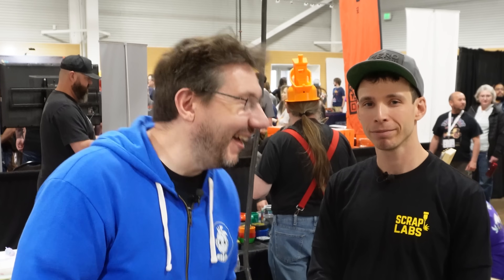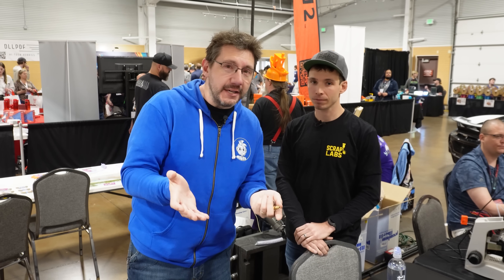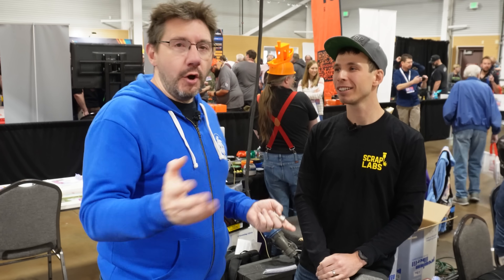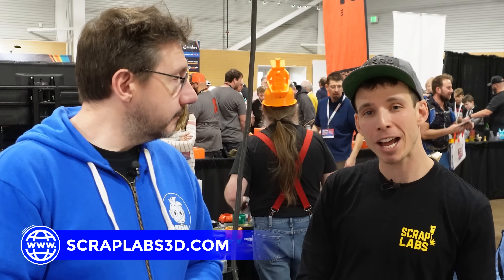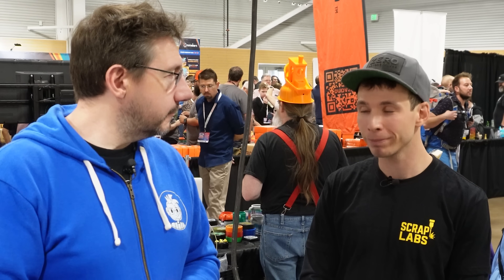I know there are going to be more people wanting to stop by. In the future, if you want to see the machine when it's ready, I can always fly back out to Denver, come to Boulder and check it out — we'd love to show you. People are going to want to know more about this. Scrap Labs has a website: scraplabs3d.com. You can go on there and check out what we're up to and subscribe to the newsletter so we can keep you in the loop.